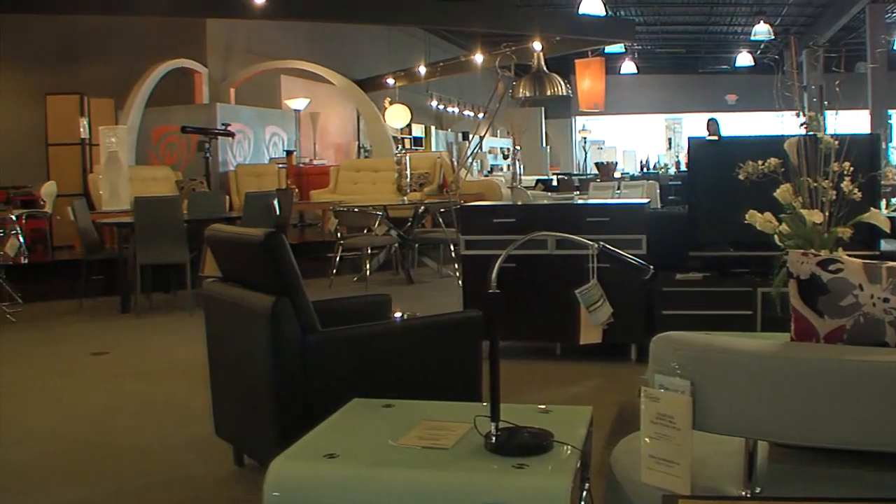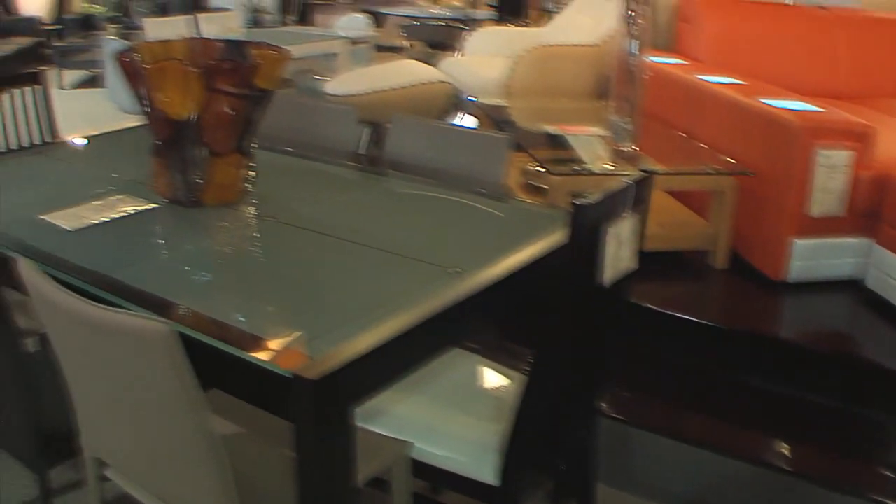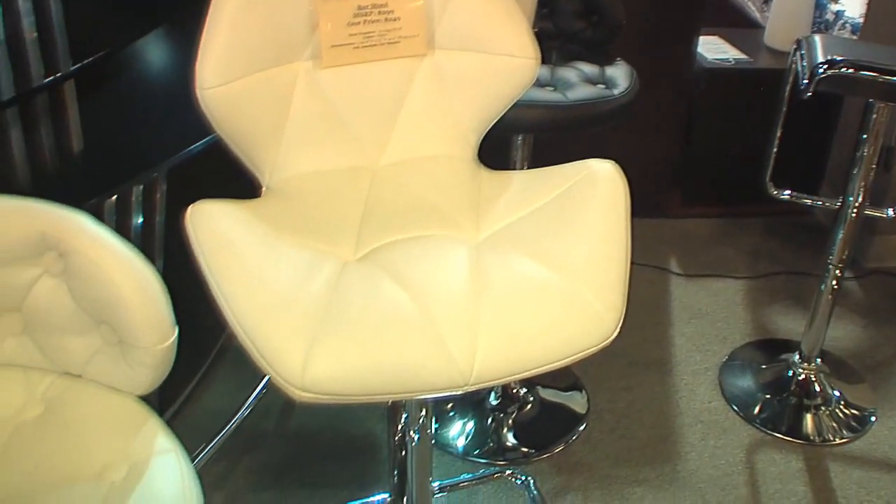Anything you see on the showroom floor, they can deliver within a week. You can also pick items up in their warehouse fully assembled for free, which people really like. Obviously the holidays are coming, and everybody likes to get that place looking right for the family coming in for Thanksgiving. EuroLife has many different dining tables, beds to outfit your guest room, and different pieces that people are really going to appreciate.